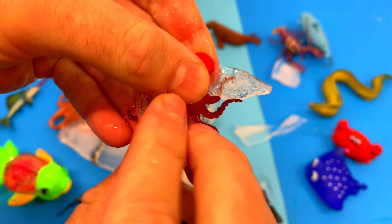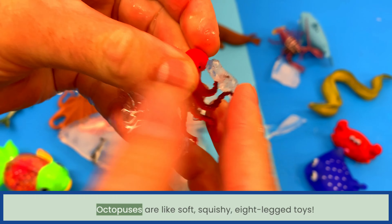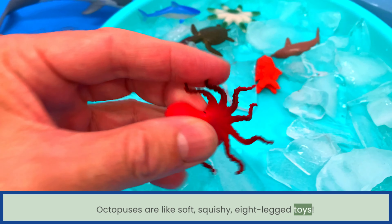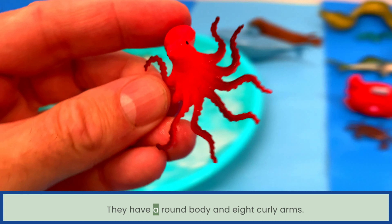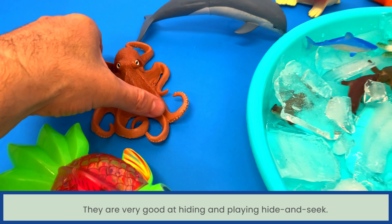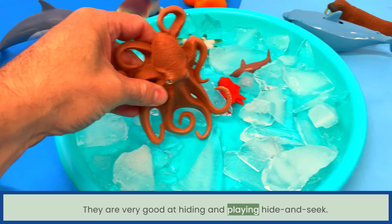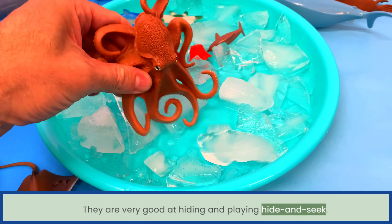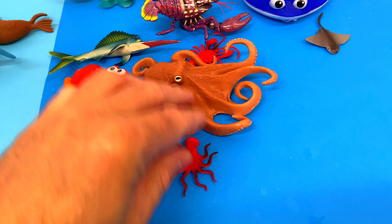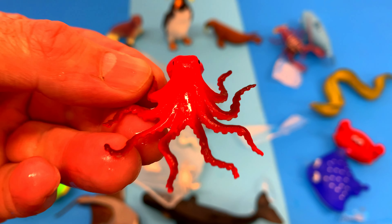Very nice! Octopuses are like soft squishy eight-legged toys with a very nice body and eight curly arms. They are very good at hiding and playing hide and seek. Octopus!